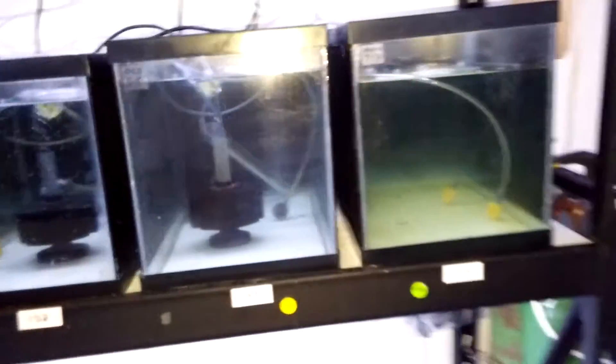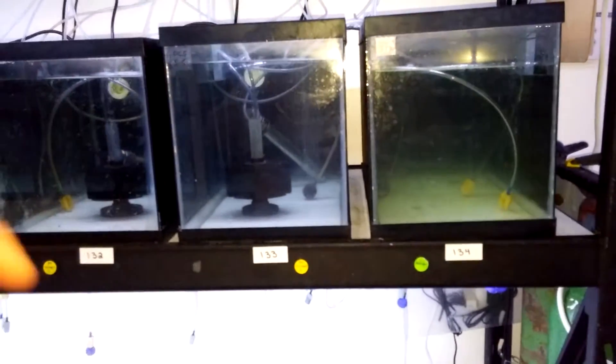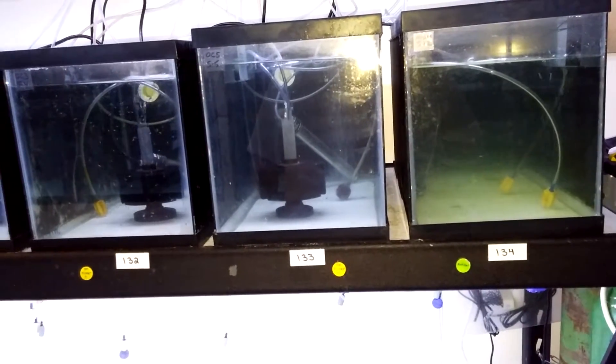These fish are incredibly small. How long does it take them to get from that size to the size you sell? Typically about four months to six months. At six months, we're typically selling the fish.